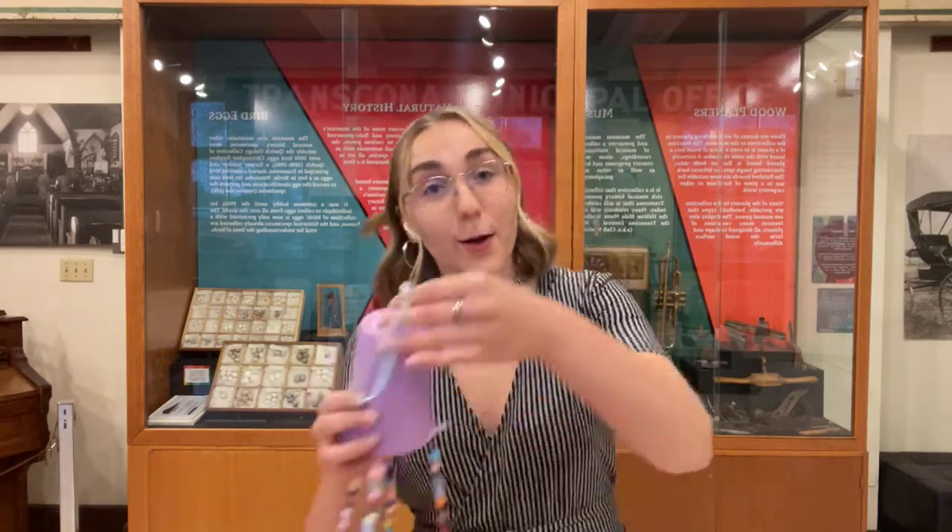Hi, everyone. I'm Hannah, the museum educator here at the Transcona Museum. Welcome to the second day of Craft With Us and also the second day of Nature Week. On Monday we made lovely bird feeders, which we actually have hanging outside right now. And today we will be making wind chimes.